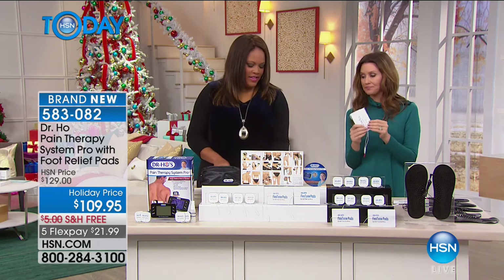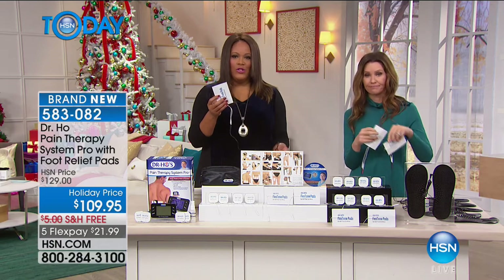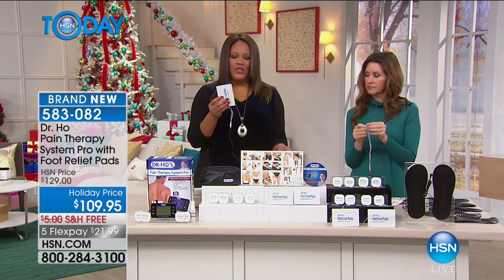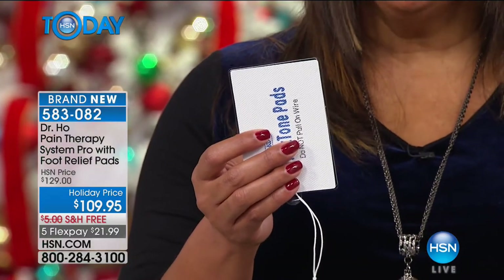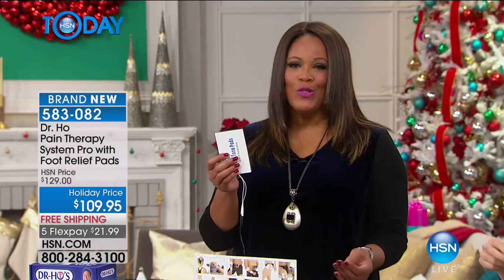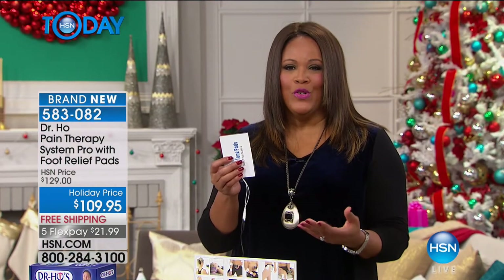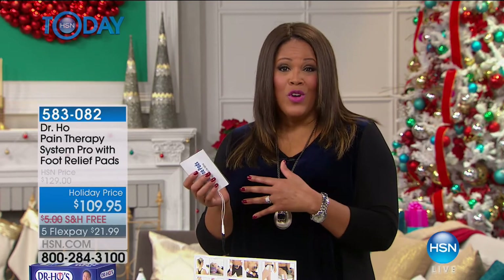Seven massage and stimulation modes, an easy-to-read LCD screen, and with the push of a button you can make it stronger or lighter. It has a rechargeable built-in battery, so you're not tethered anywhere — you can put it on while driving or sitting at your desk. You find this type of device in doctor's offices and chiropractors. You're taking the power back to treat yourself at home to relieve sore, achy muscles.